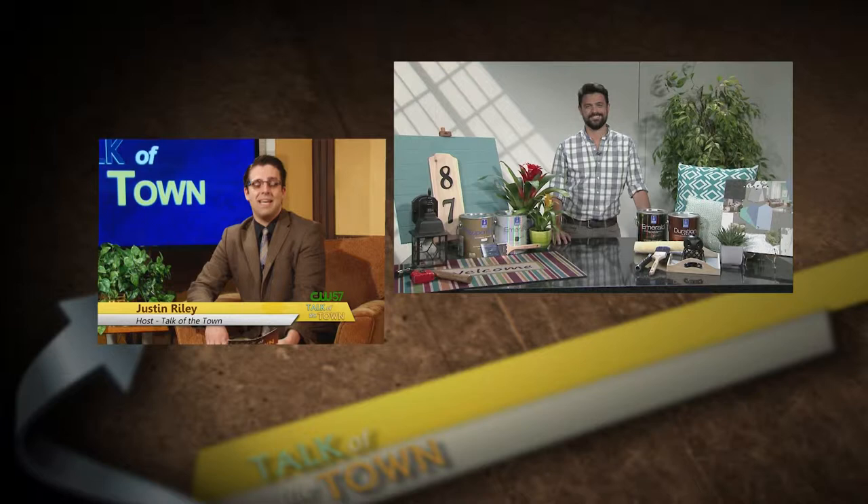In warmer summer months, lots of things are on the minds of homeowners, including curb appeal and the look of their home from the outside. Here to talk about some things we could do to improve curb appeal is HGTV host John Gidding. John, welcome to the program. Thank you very much for having me. It's good to have you here today.